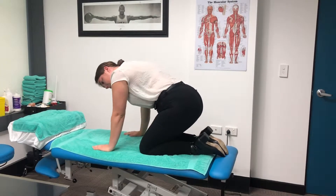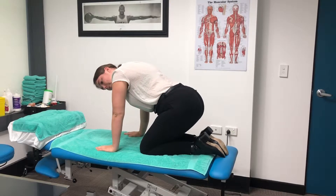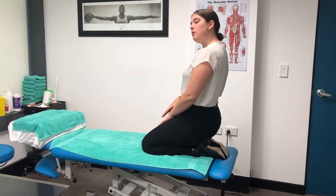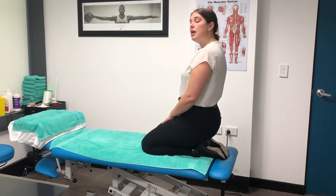Next, we're going to come up onto all fours, leaving our head turned towards the left side, holding this position for 20 to 30 seconds. The last position is back to that original upright position with the head turned towards the left — hold that for 20 to 30 seconds until the dizziness comes down.